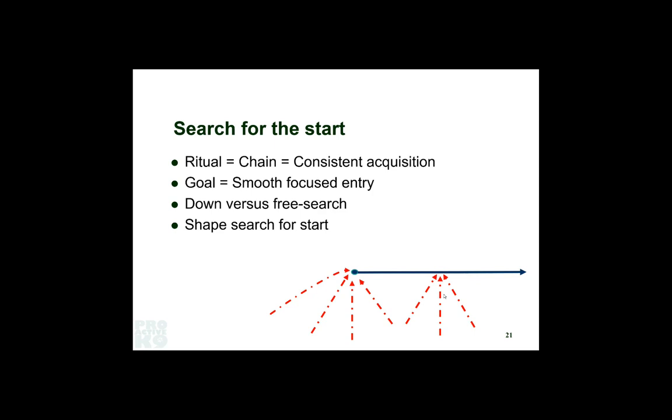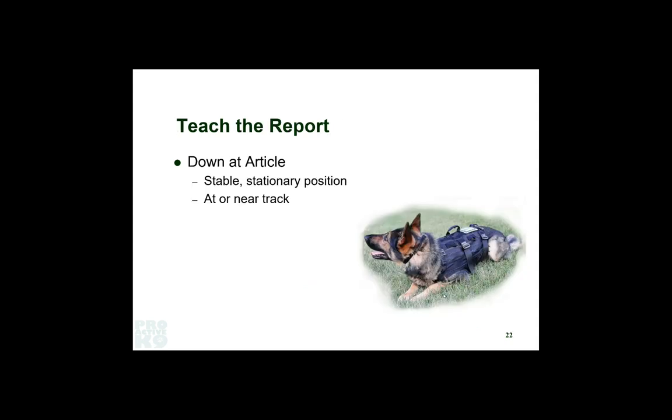Once the dog is really solid, you can shape the search for the start by having the dog work farther away from it and find their way in — starting from the downwind side first, but eventually working from the upwind side so they'll literally go over it and then pull themselves back onto it. Teaching the report: we prefer the downed article. I like a stable position because it keeps them near the track or near an object tossed from the track. We're looking for a bad guy, so articles may be a single, double, or triple, but the home run is always finding the bad guy. We want dogs ready to pick up and continue the track from one article to the next.